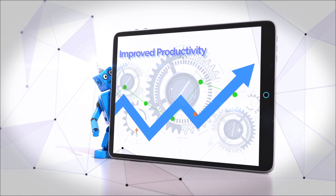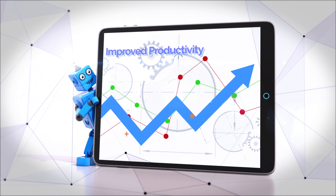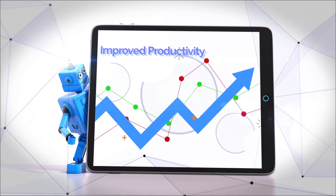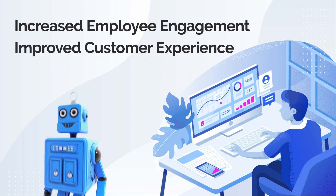Performing most repetitive, time-consuming tasks, RPA allows your workforce to focus on critical activities, thus improving productivity. The result is improved employee engagement and better customer experience.